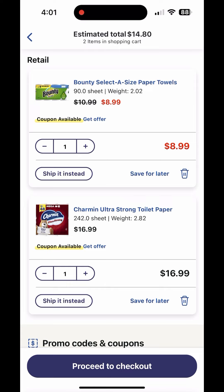You'll pay $12.98, but then receive $15 back, making it free and a $2 money maker. Hope you score this free Bounty and Charmin deal — thanks for watching, see you in the next one!